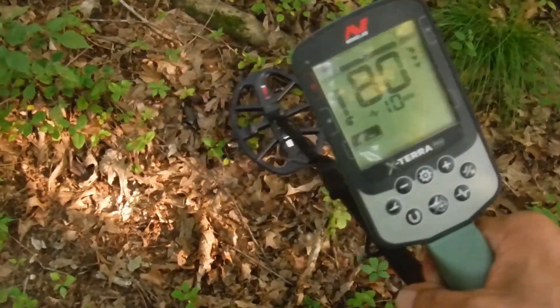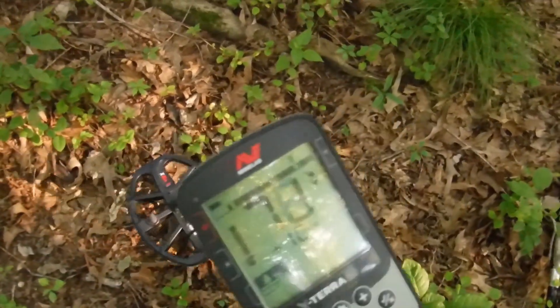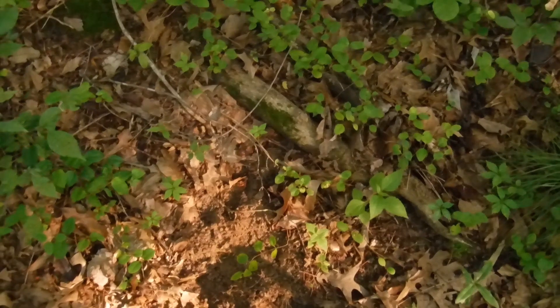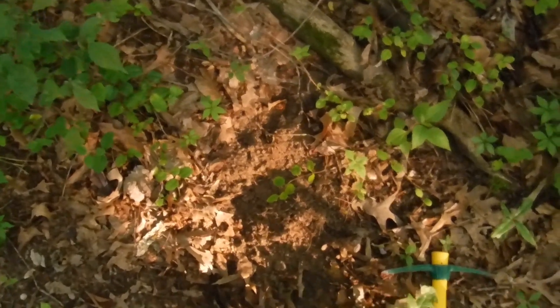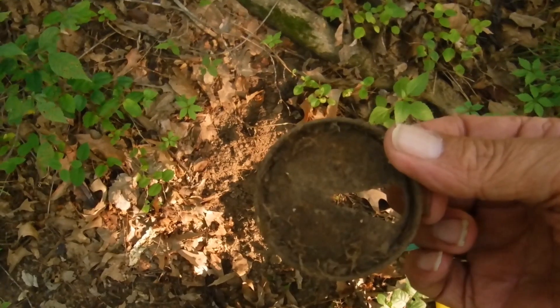As you can see, I've got a banging signal right here. Let's find out what it is. And now the reveal — are you ready for the reality of metal detecting? It's a banging 80 signal, and there it is: an old beer can top.